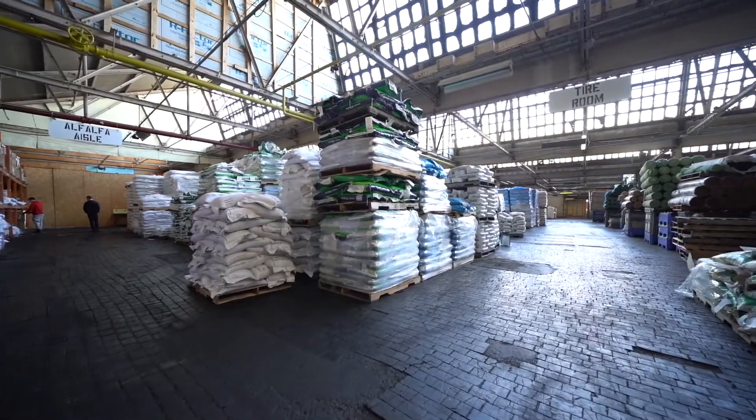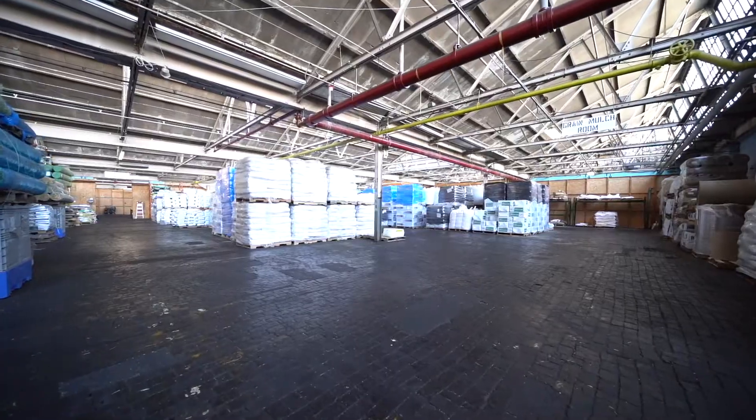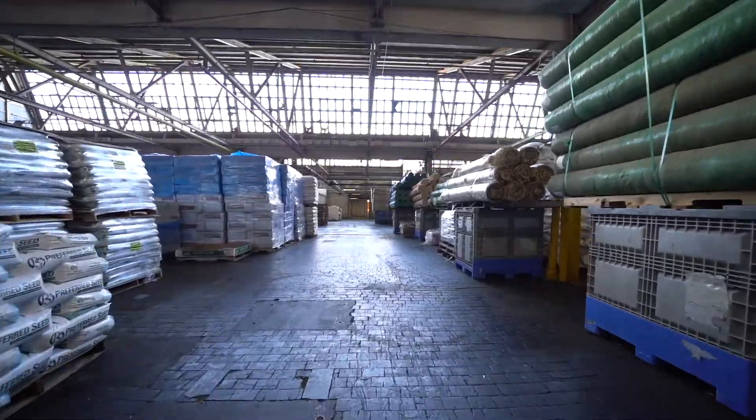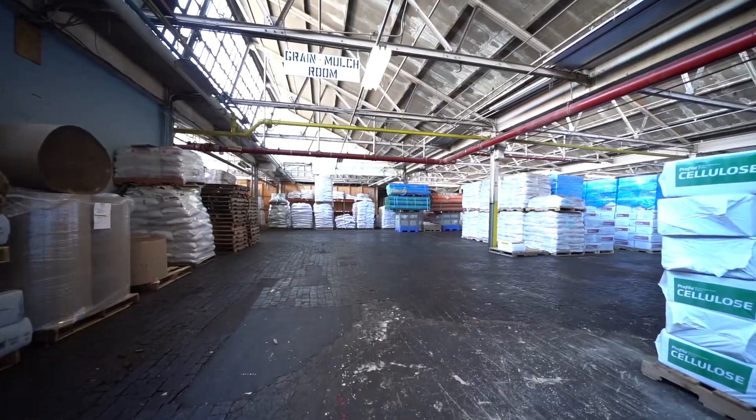The Kennedy Industrial Park has all of the amenities needed to run these operations smoothly, including attentive and accommodating management and maintenance personnel, and it can be tailored to fit your company's specific needs.